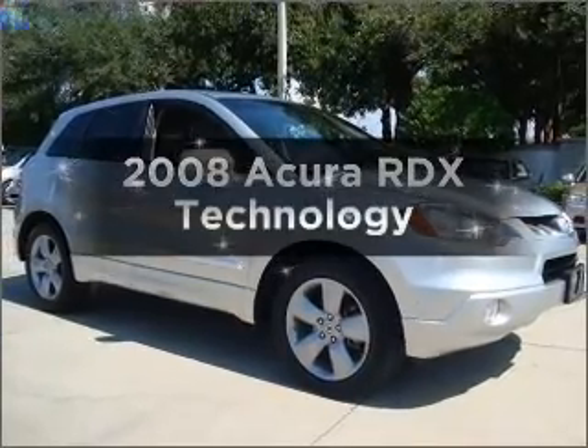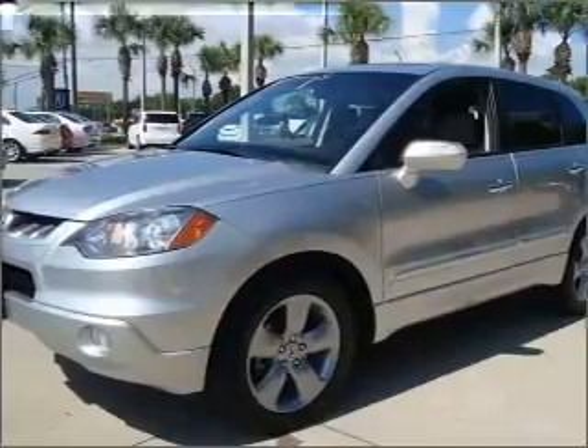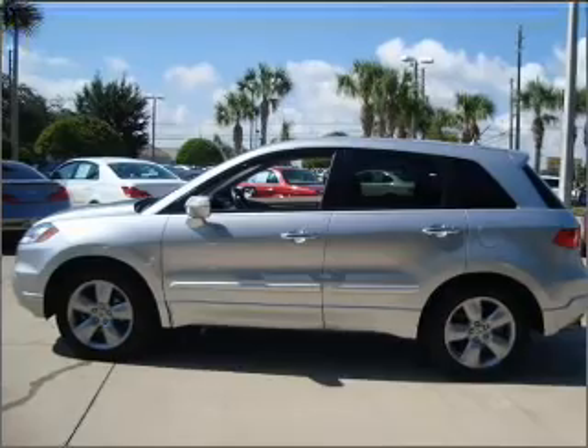Introducing the 2008 Acura RDX. If you're looking for a first rate auto, this one could be yours today with an efficient four cylinder engine connected to a smooth shifting five speed automatic transmission.